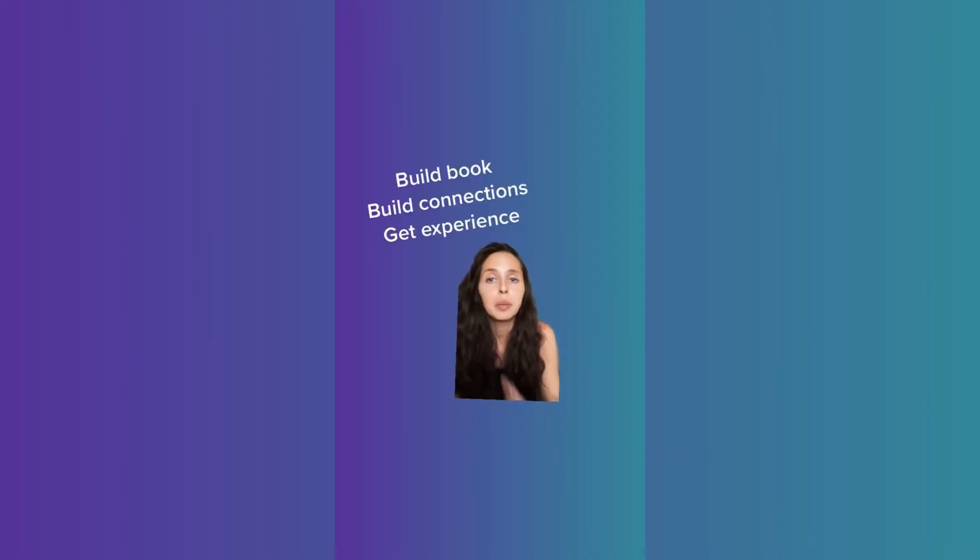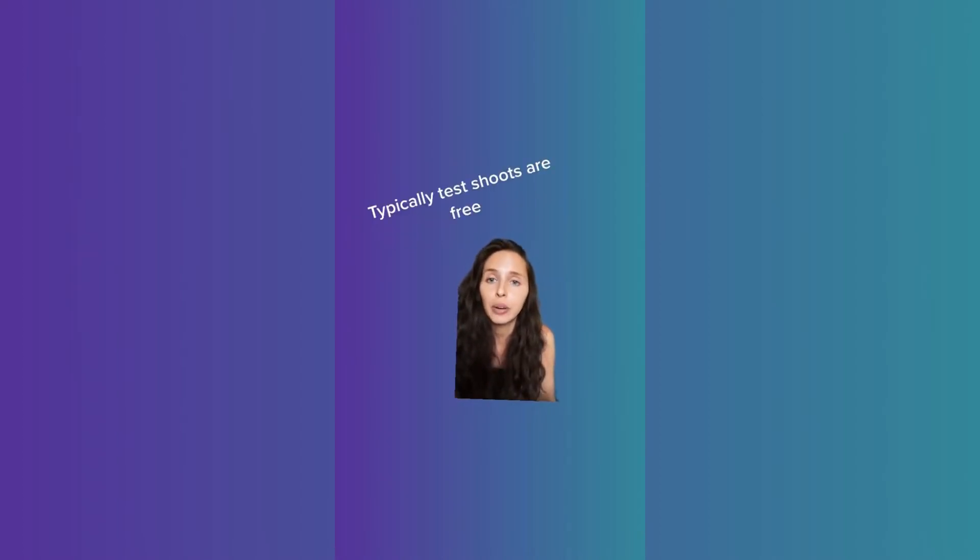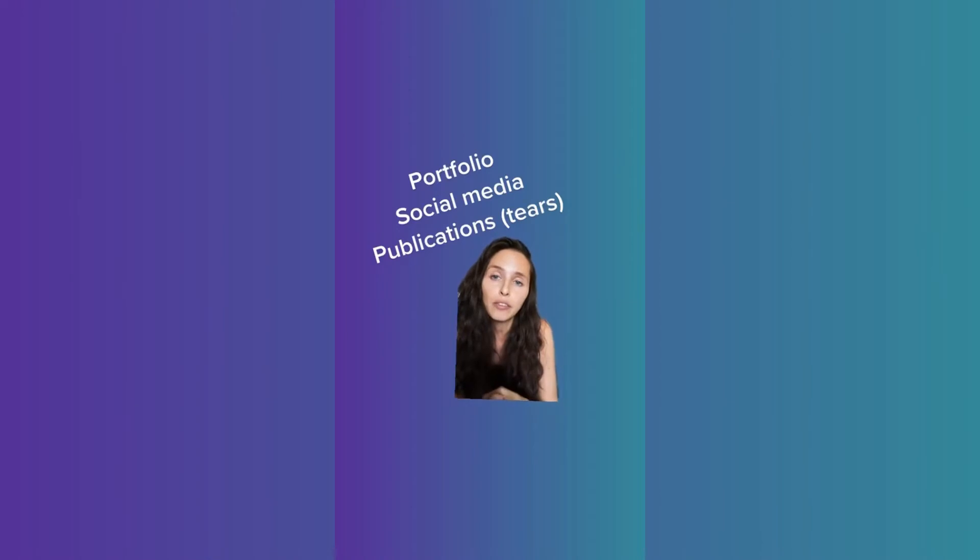Other times you actually just become friends with them. Test shoots are ways for models to build their book, build their connections, and get experience — and typically it's free. Photographers will hit up agencies and say, I have this concept, I need a model for a test shoot, and nobody is getting paid. You hope that you get photos great for your portfolio, your social media, and potentially even get you published, which gives you tears that always look great in a book.